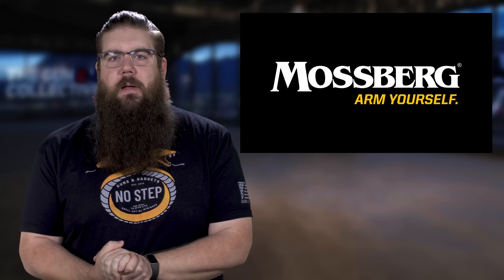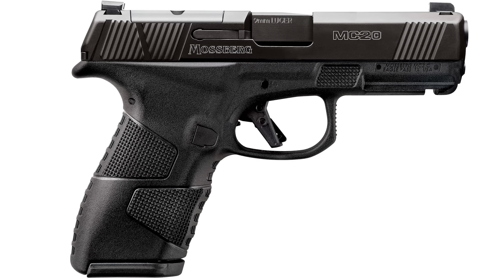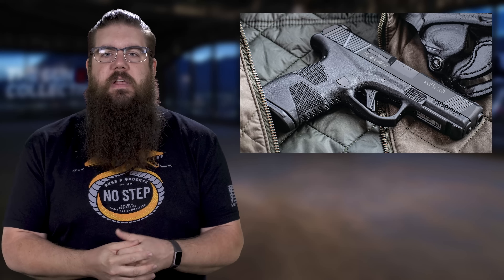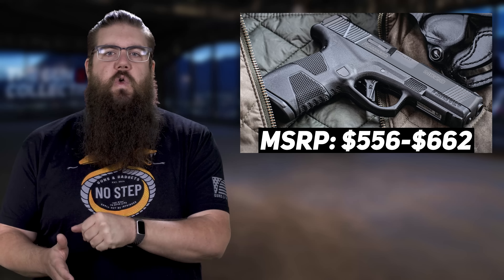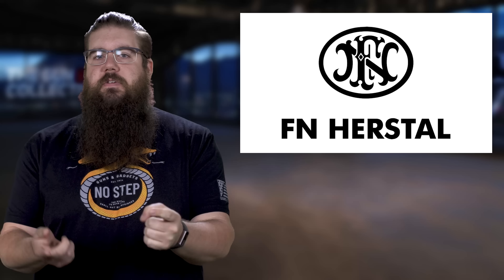Also, another small update, this time for Mossberg — they are relaunching the MC2C 9mm pistol, which is sort of a mid-size compact gun. It's got a 4 inch barrel, flat face trigger, 14 and 16 round mags, and now comes optic ready. Pricing is $556 for the base and $662 for the optic ready with night sights.